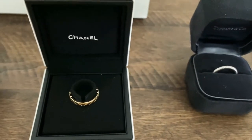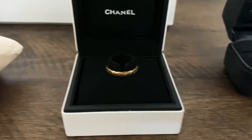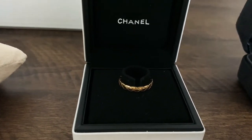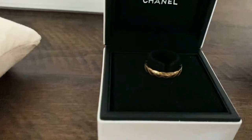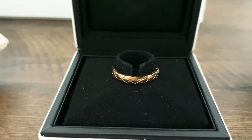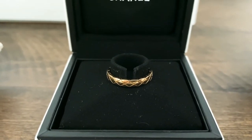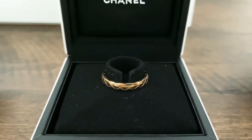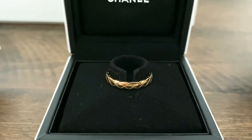Then we go to the newest jewelry in my collection and I got it from Chanel. If you know Chanel very well, you will know that this is the Coco Crush ring in yellow gold and this is in the smallest size — the stackable one. I really like this design. I wanted to get a piece from this collection; at first I wanted the earrings but because those cost more, I went with the ring, which is probably the least expensive item in that collection.